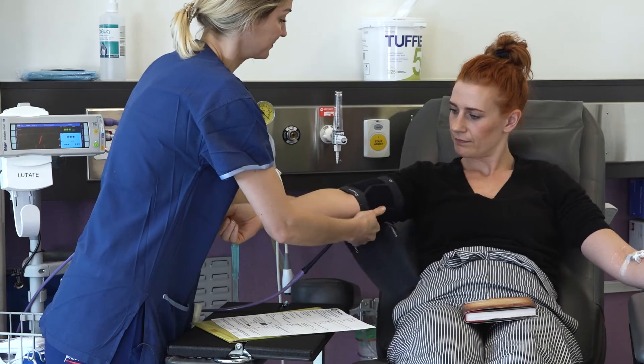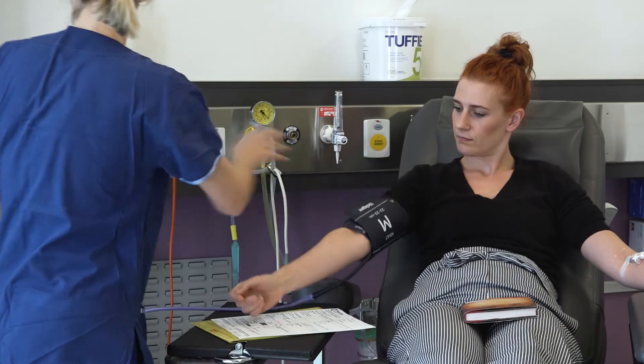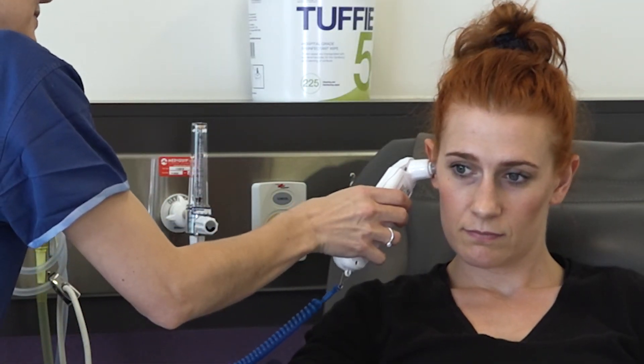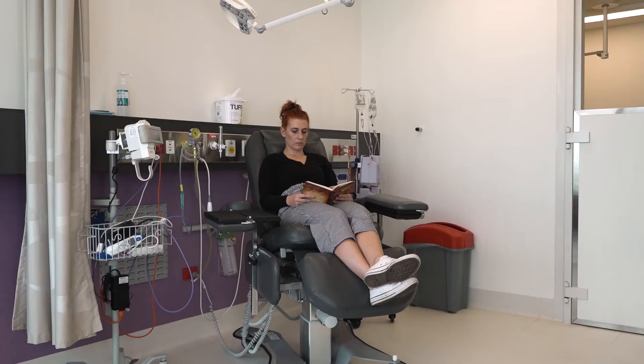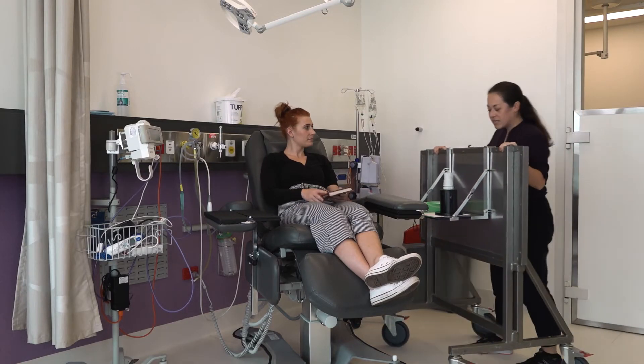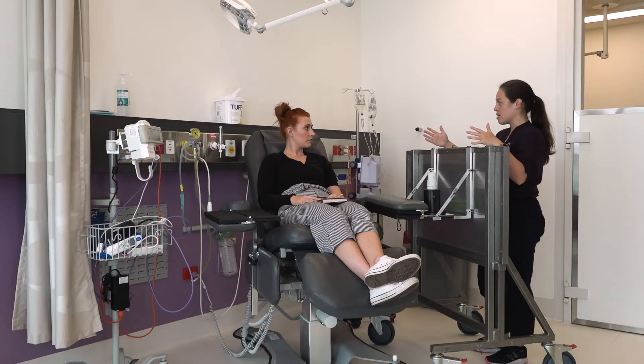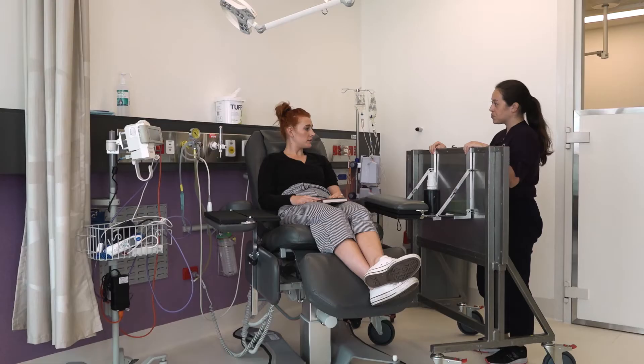A nurse may take some measurements of your blood pressure and temperature. Some patients will receive medicine or an infusion. Your technologist will prepare you for the therapy, which will be administered by a doctor. They will also run you through what you can expect from the therapy, and you will have an opportunity to ask any questions. Do you have any questions so far? Is it going to be painful? No, you might find it's a bit cold.